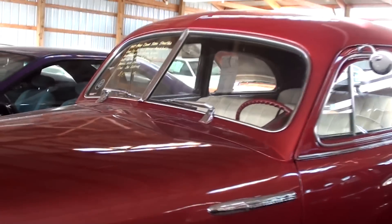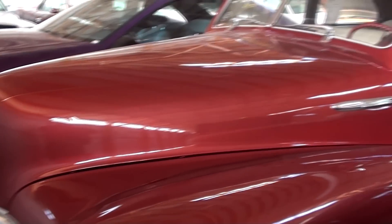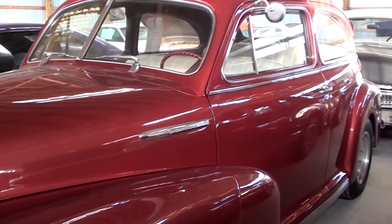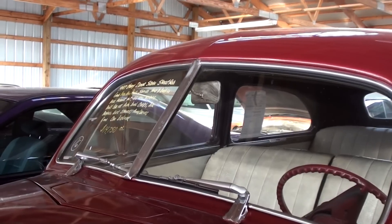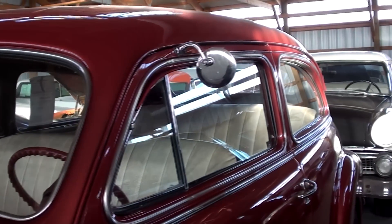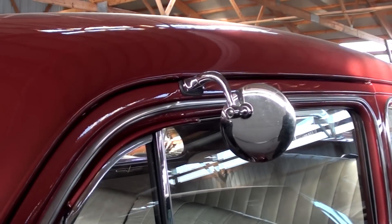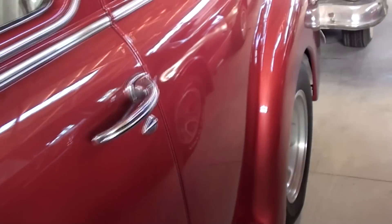The car is a bit dusty at the moment but I think it would clean up pretty nicely. Nice split windshield on this one and the glass looks to be in really nice shape. There's a little hot rod peep-style mirror. It's a pretty sharp car.